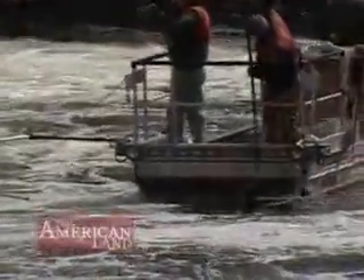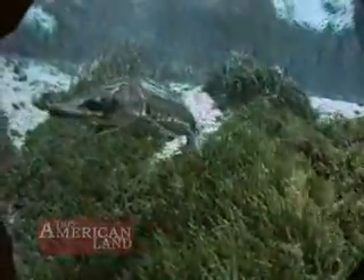There's more to this fishing trip than catching fish. These are special fish — endangered short-nosed sturgeons.